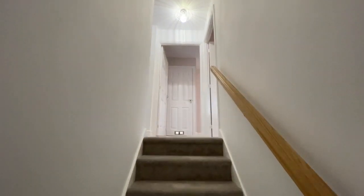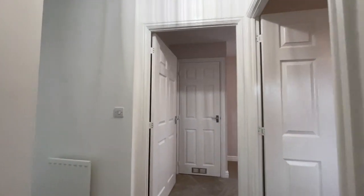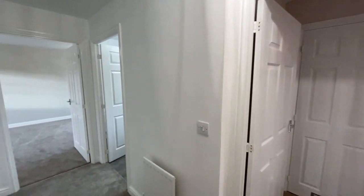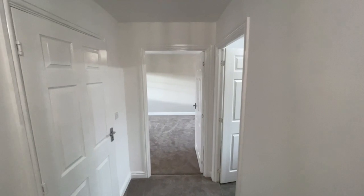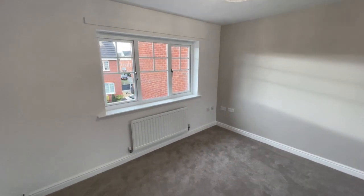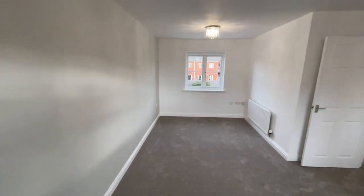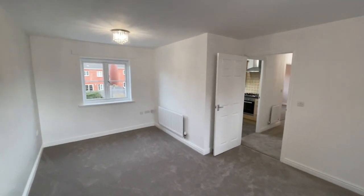Immediately you're greeted with the smell of fresh paint and brand new carpets throughout. Now let's start by going straight on into the living room, which is at this end of the property. You can see it's a full width room, front to back, with UPVC windows at both ends and two radiators to ensure maximum heat.